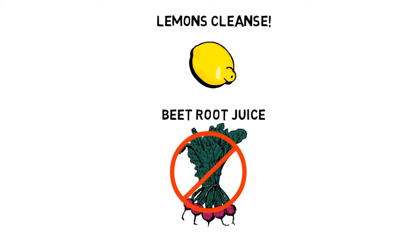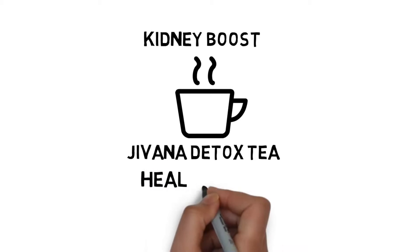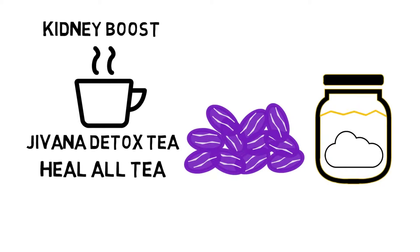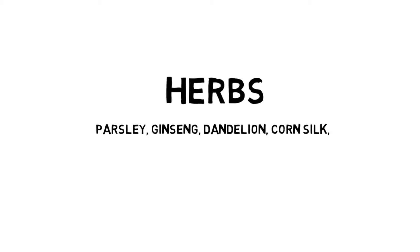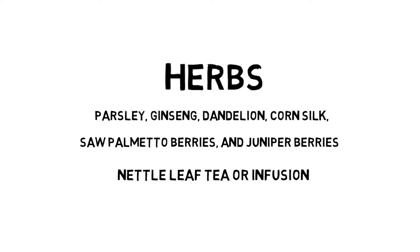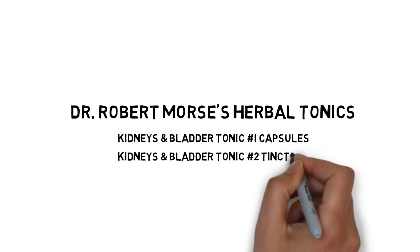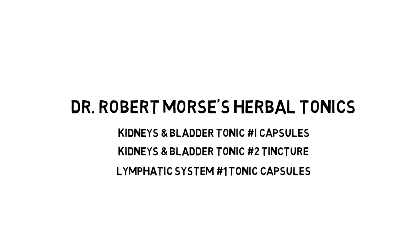If you experience kidney pain, stop immediately. Here's a little trick that works for some: drink a cup of Giovanna detox tea or Dr. Morse's Healol tea before your last meal, then eat a half a cup of raisins in the evening without consuming any other liquids. Check your urine in the morning for filtration — you just might see some. Herbs can also help: parsley, ginseng, dandelion, corn silk, saw palmetto berries, and juniper berries are great for cleaning the kidneys. Nettle leaf tea makes a great daily tonic. Dr. Morse has some good formulas — I like a combination of kidney and bladder tonic number one capsules with kidney and bladder tonic number two tincture and lymphatic system number one tonic capsules. You can play around with different strengths and see what works for you.